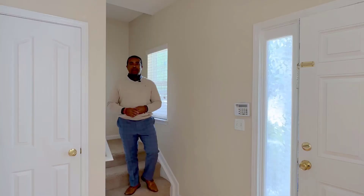So all the bedrooms are upstairs in this home along with the owner's suite. There's a large bonus room as well. Let's go check out the upstairs, come on.